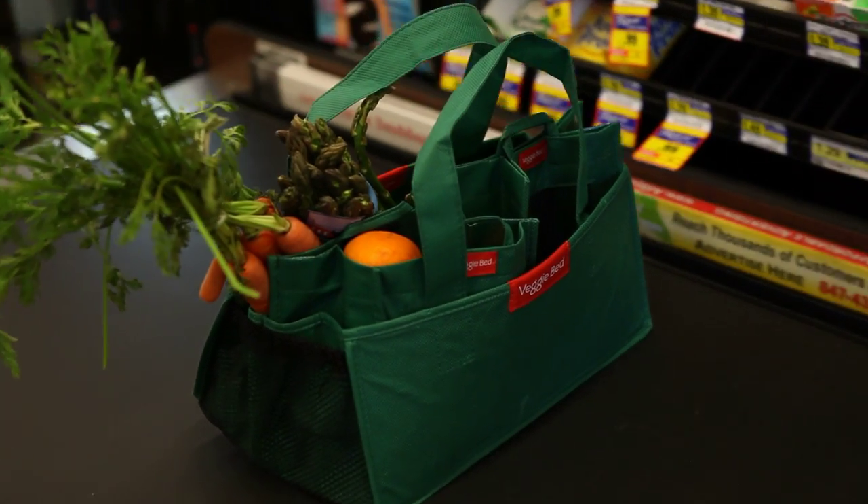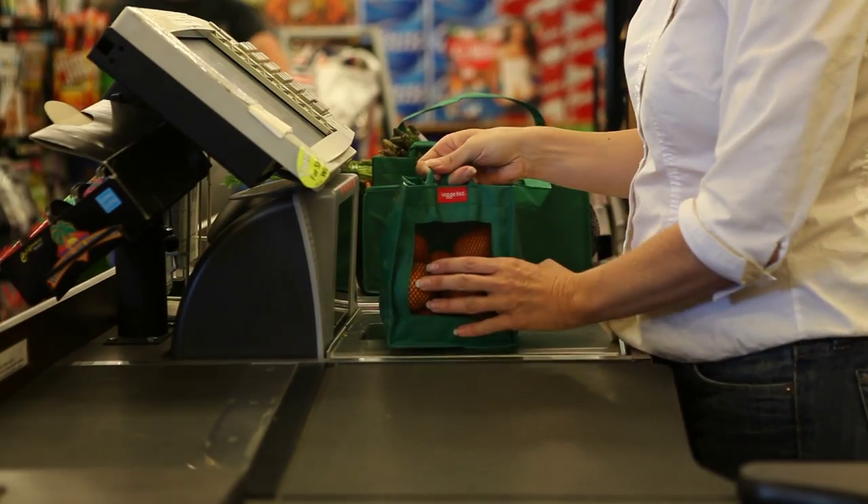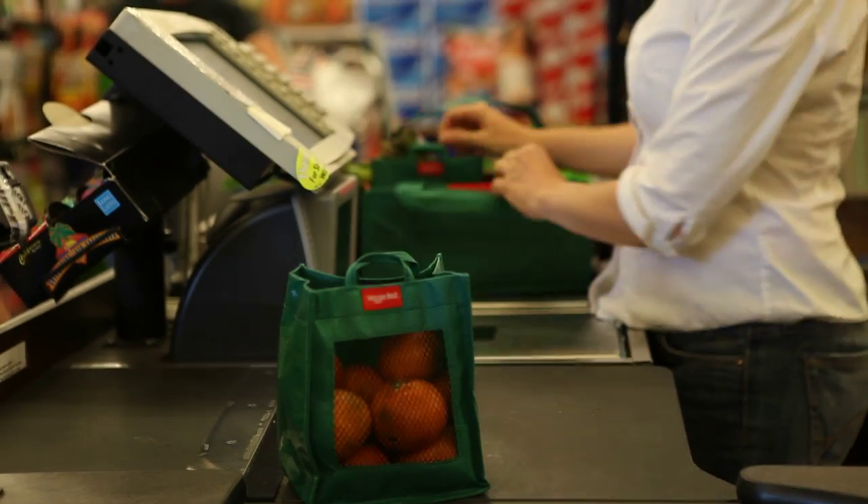VeggieBed's patent-pending barcode method clears the scale with a simple scan, making checkout fast and easy. No additional keystrokes necessary.